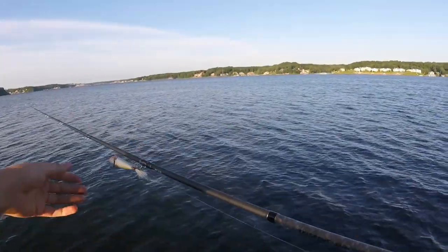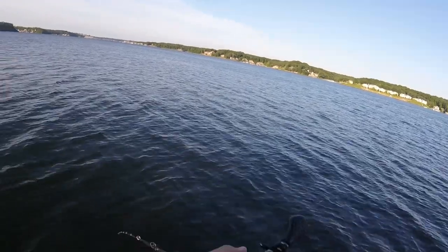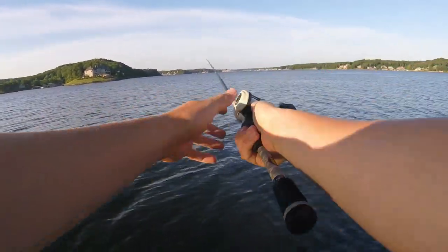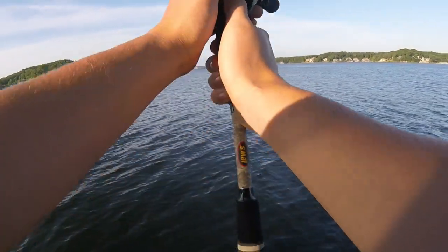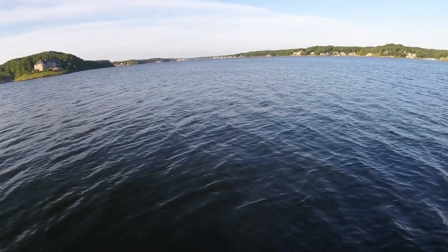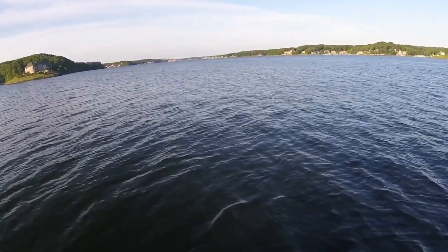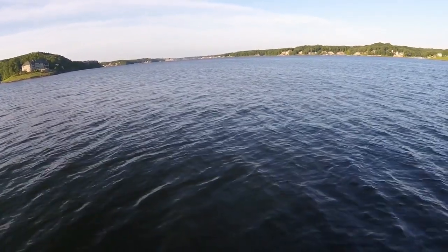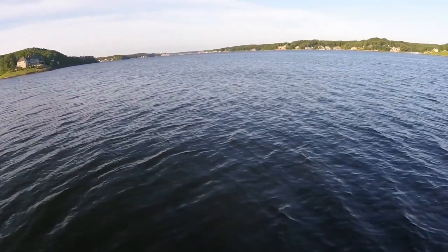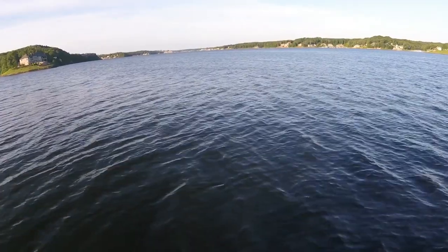Everybody, welcome back to another episode of In-Depth Angling. We're out here today on Lake of the Ozarks trying to catch some largemouth on topwater earlier in the morning — it's about seven o'clock. We just came back from Bagnell Dam where we were catching some white bass and catfish, a couple largemouth down there below that. I'll have that footage either before or towards the end of the video. Hope you guys enjoy.